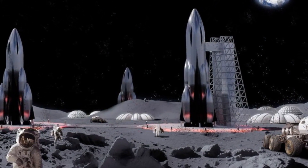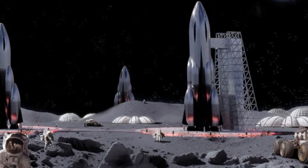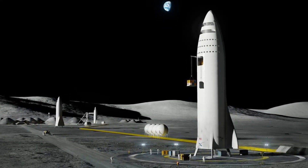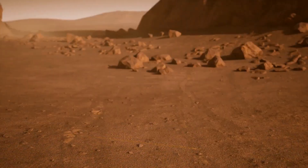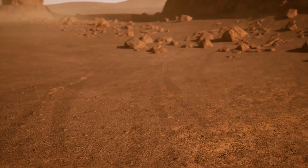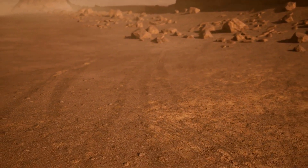Building a Moon base could serve as something similar to a pit stop for space travel. Rockets launched from the Moon require significantly less fuel compared to Earth due to the Moon's lower gravitational force. It could also be possible to send material to the likes of Mars, such as 3D printed material for radiation shielding, among other uses.